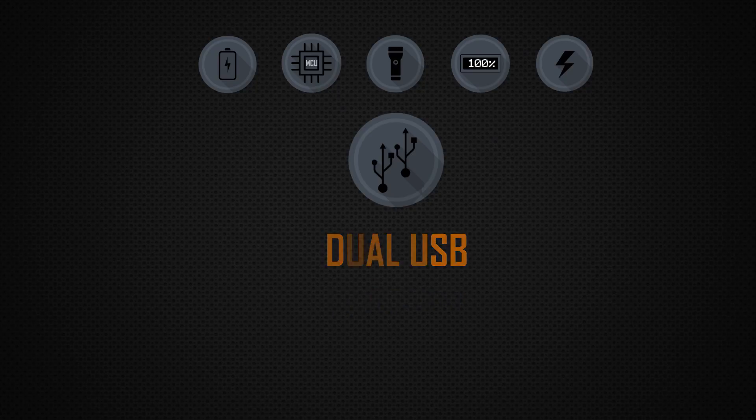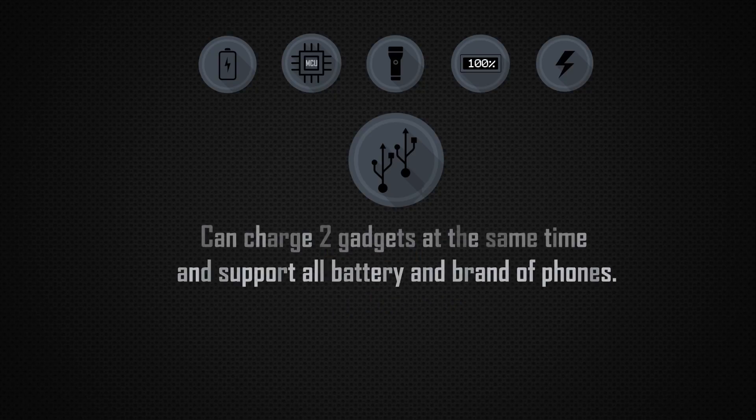Dual USB Outputs: allows you to charge 2 gadgets at the same time and supports all battery brands and models of phones.